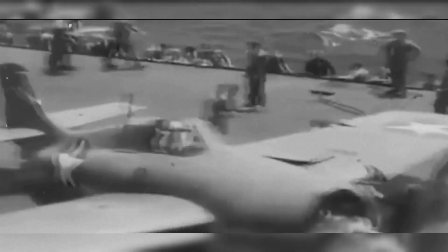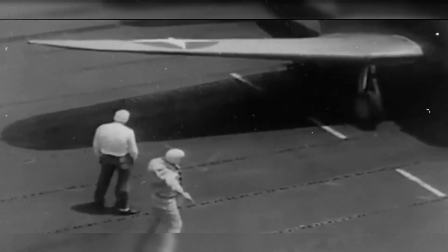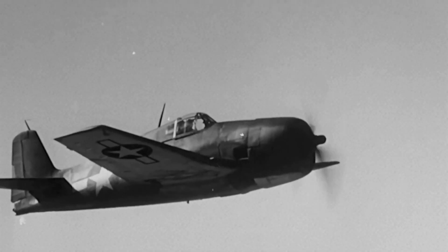In carrier air war, the most is won not by the hottest single duel, but by the best odds multiplied across countless sorties. The Hellcat was built for those odds.